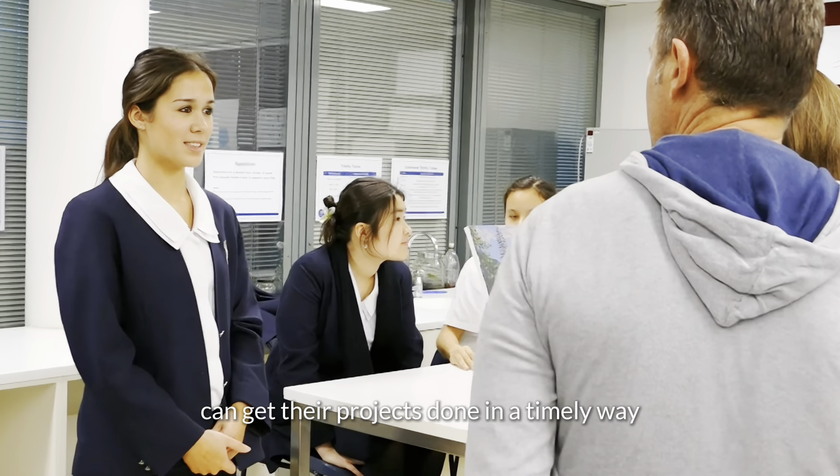As the coordinator, I run the project — I implement all of the different deadlines that the students have to achieve over the course of the year. We plan all of the activities and workshops so that students can get their projects done in a timely way, and I also plan the exhibition which is run at the start of Term 3.